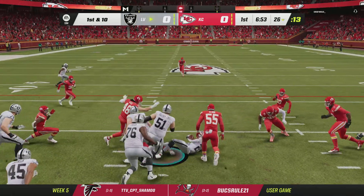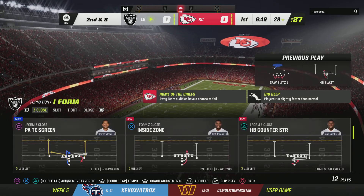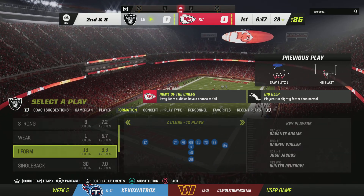First carry for the former Pro Bowler, Josh Jacobs. And nothing much materializing there on the first down run. He'll get a couple, and that's it.